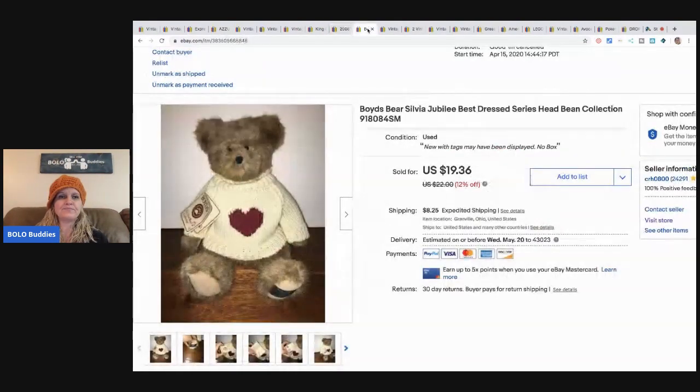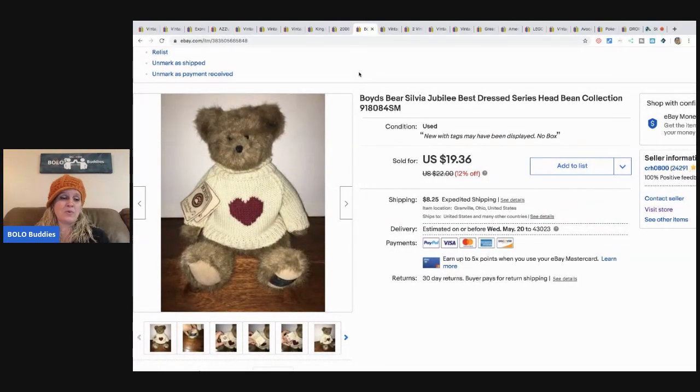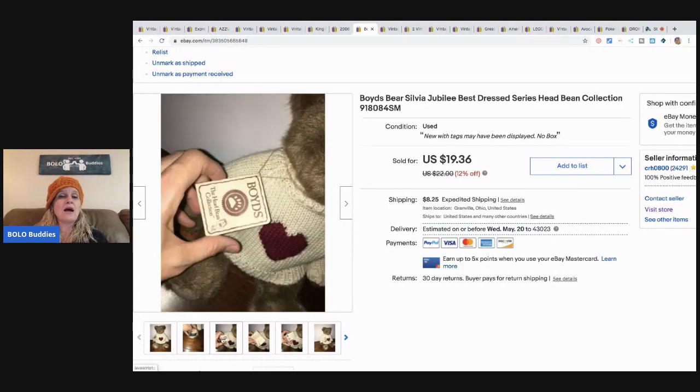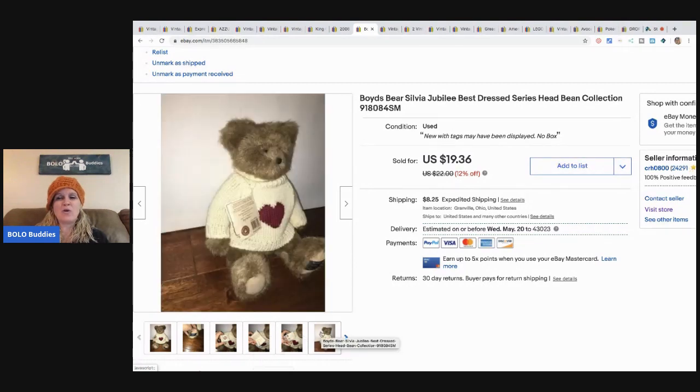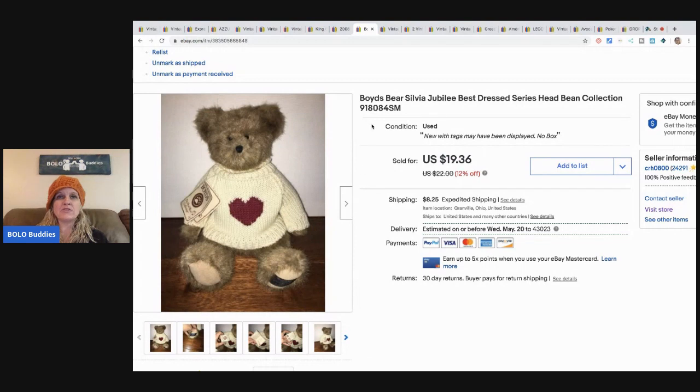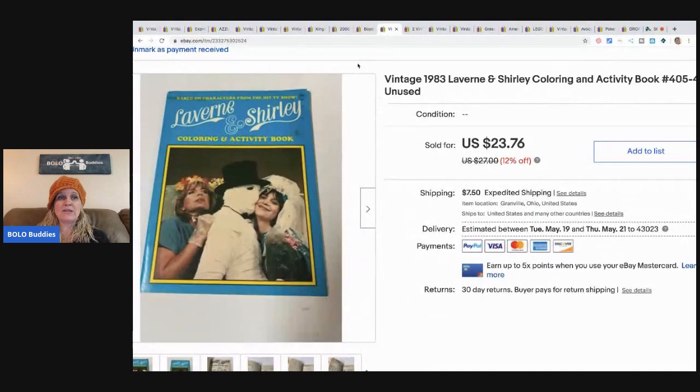This Boyd's Bear — I like listing Boyd's bears, they're definitely bread and butter. This one sold for $19.36; I got it for about a buck. I usually pay a dollar for Boyd's bears — they're a long-tail item but I enjoy selling them. The next item is this Laverne and Shirley coloring book; I picked it up in a bulk buy garage sale for about a dollar in it. It sold for $15 plus shipping.